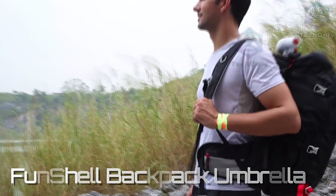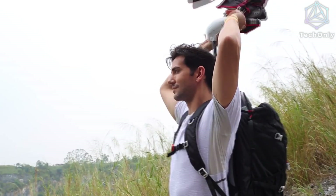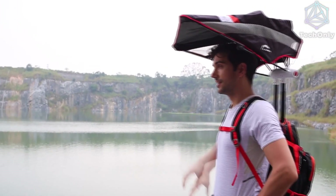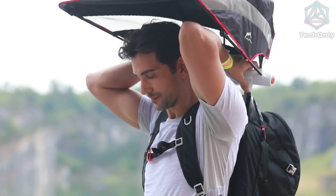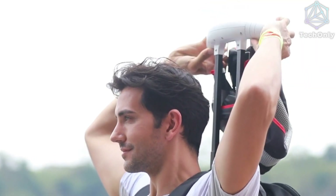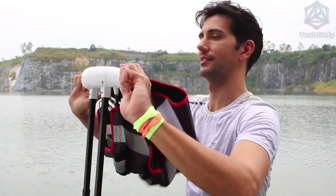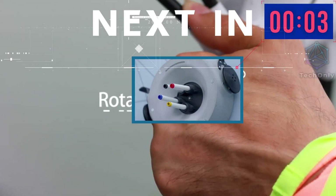With its innovative design, the Funshell Collection's second-generation Backpack Umbrella is an ideal choice for anyone looking for an easy-to-use and efficient solution to stay cool on hot days. It's made to be easy to wear and light, so it's the best choice for anyone who wants a simple way to stay dry and comfortable in any situation. There is an optional waterproof fan that can be attached to the umbrella backpack, but the fan is not included, so you have to purchase it separately.